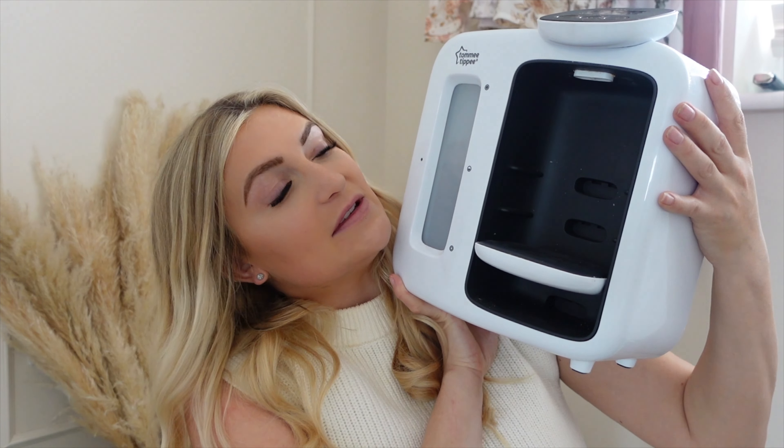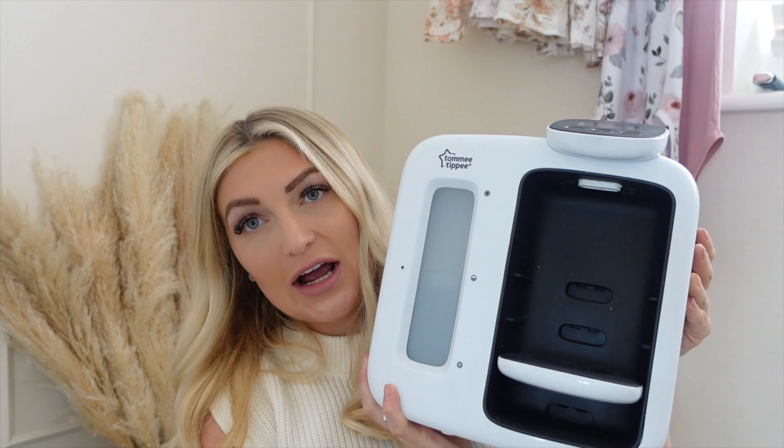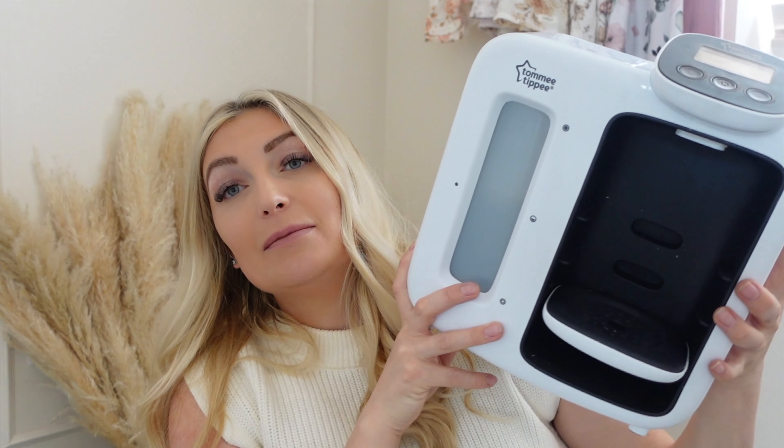I'll link all the products down below. Starting off with formula feeding — first of all is the Tommy Tippee prep machine. This is what I used with Isla and I absolutely love it. I think it's such a good invention and it's so handy — it just makes life so much easier. I know some people don't recommend these but we never had a problem and I couldn't be without it — it's just so convenient.